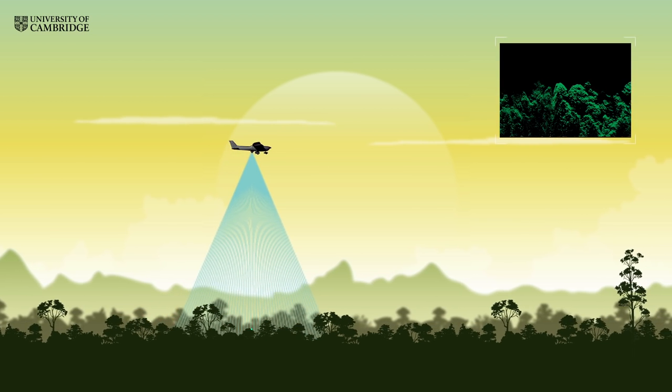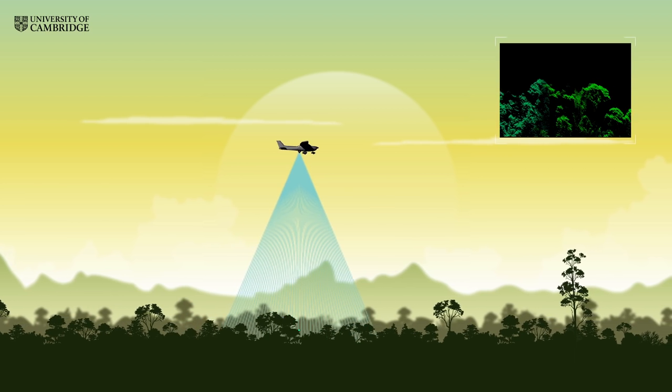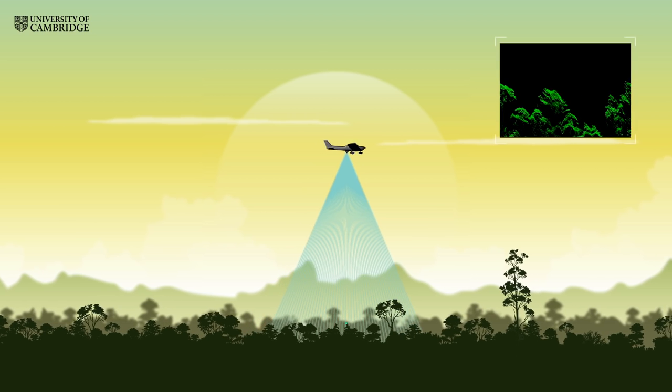This is an airborne LiDAR scanner, a machine that's capable of producing exquisitely detailed 3D images of rainforest canopies over hundreds of square kilometres.